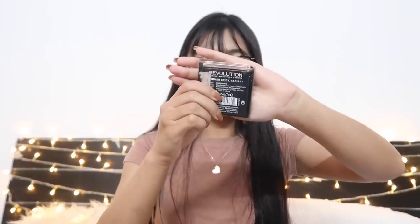My previous highlighter is also from Revolution — I love that one. It kind of broke and fell off, so I was using it up and thought I'd buy a new one, but this new one is too light for my skin. Maybe I can use it on the bridge of my nose and a little bit on my cheek.